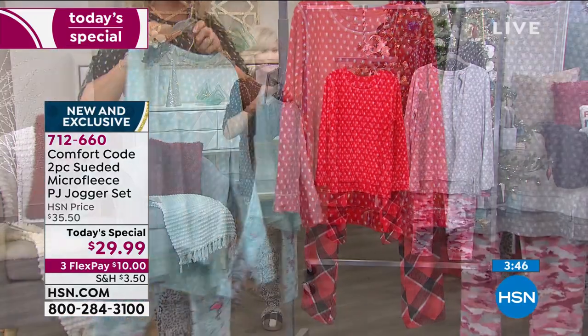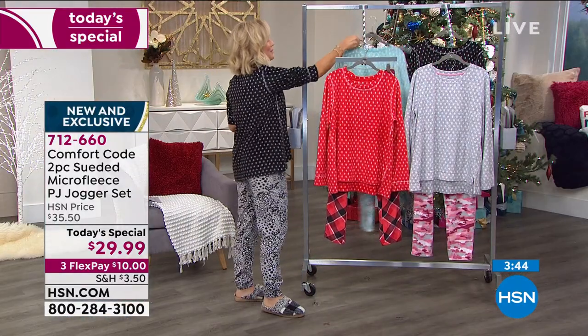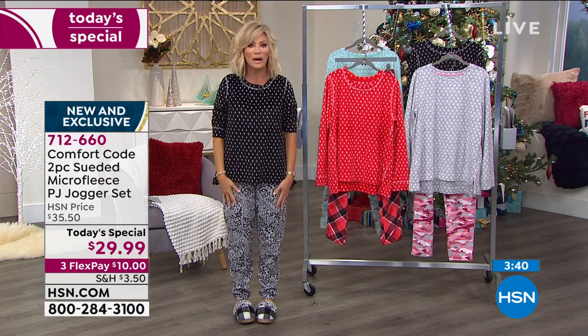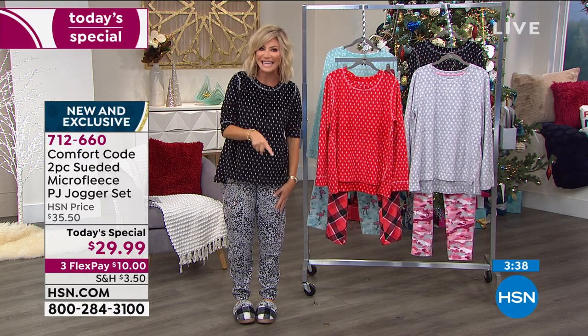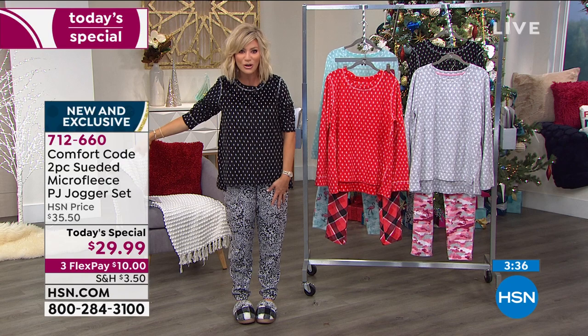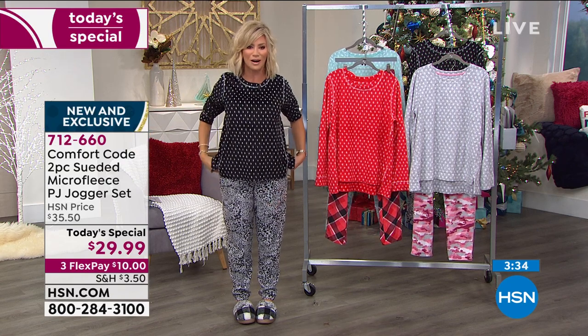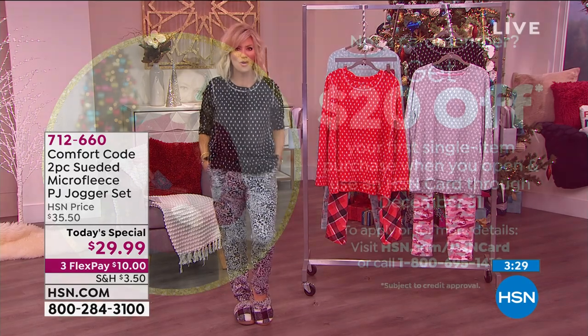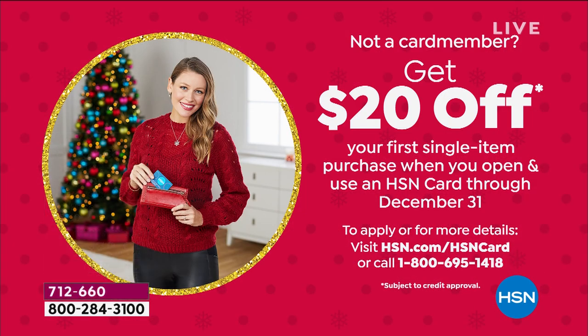One more look at our Best Buy of the day — we're wrapping this up in about three minutes. We have close to 1,000 of you ordering, so these are going quickly. Don't forget, if it's a gift you have until the end of January to return it. Open up that HSN card and get these for $9.99. FlexPay is available to everybody with any major credit card. We even take PayPal as well as Apple Pay — fast and easy.